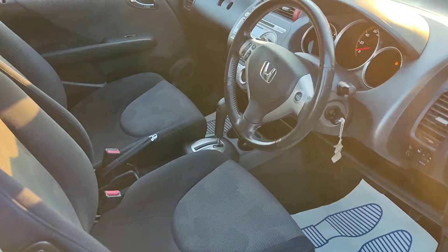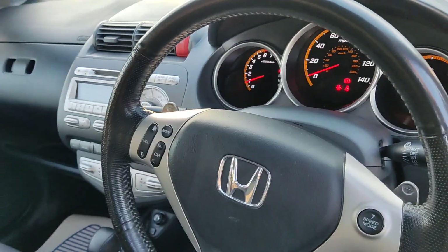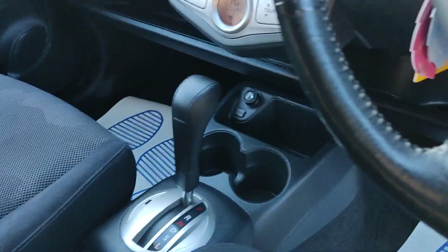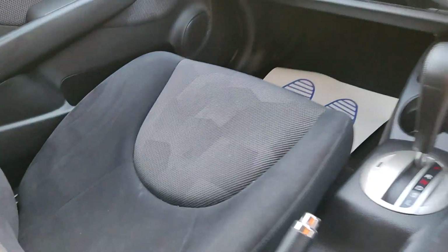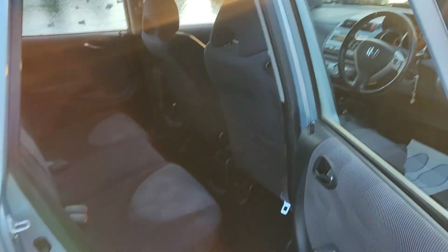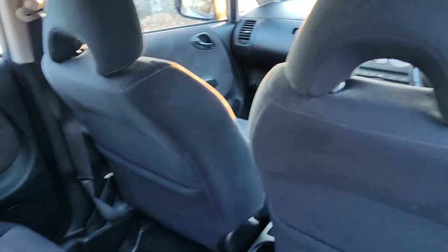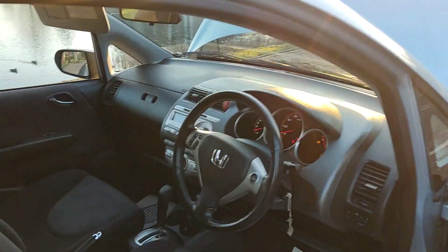Clean cloth interior. Only 63,000 on the clock. Automatic gearbox. Sunroof.